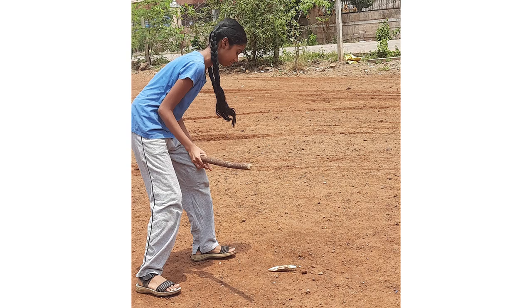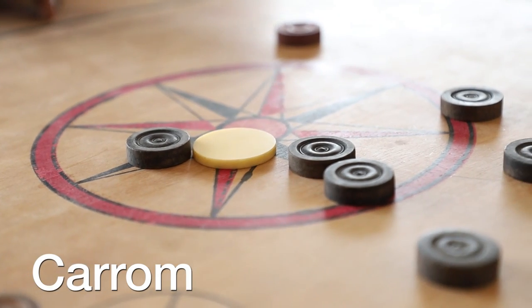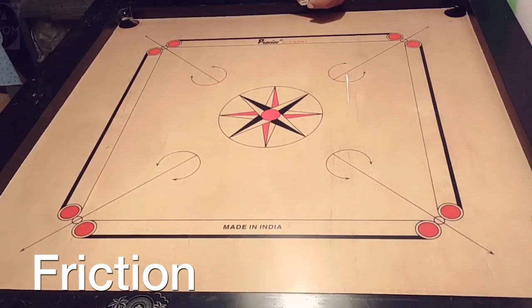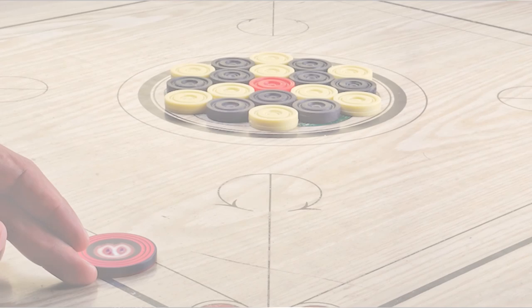There is science involved in all vacation games. For example, carom. One of the fundamental scientific principles involved in carom board is friction. The board surface is typically made of smooth plywood or similar material, which allows for minimal friction between the striker and the board.